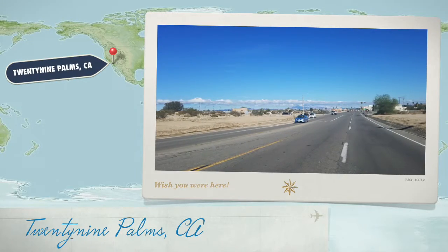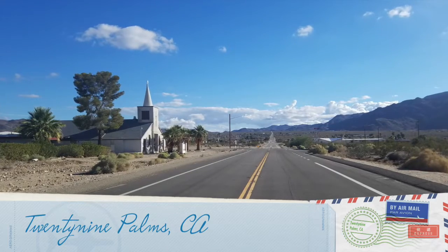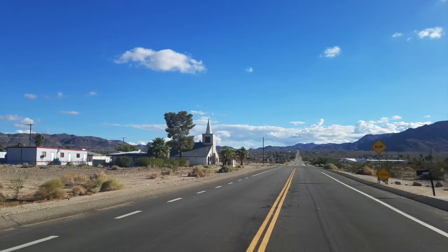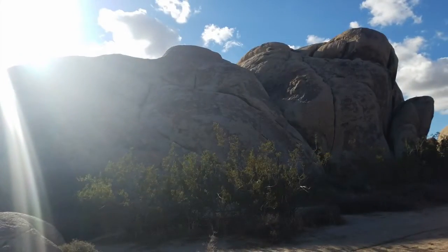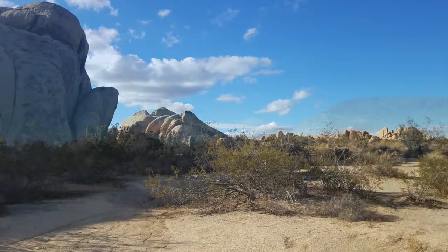Hey everyone, it's Timothy Kerrigan here and this is a little different video series I'm putting together. It's about traveling. I take any opportunity I can to get out of town and travel around. This video here is about going out to the 29 Palms area and Joshua Tree.